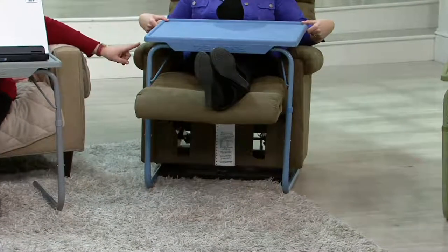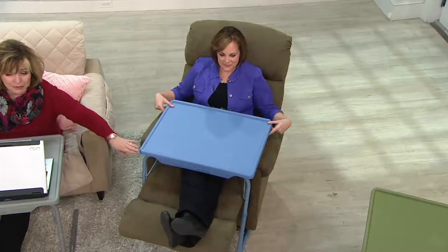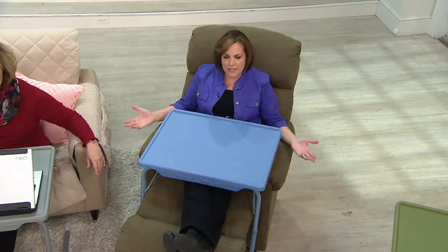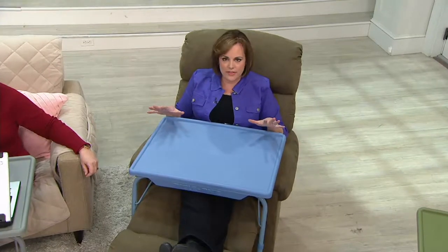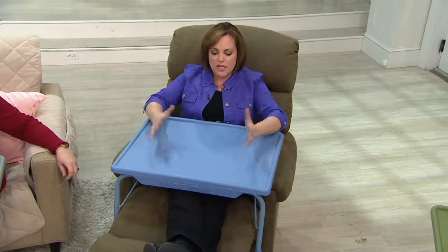Diana has jumped over to the Lazy Boy recliner to show something really neat we discovered. When your chair is reclined with your feet up, you can still slide the TableMate right up to your tummy and eat your meal. That's what makes it so functional — whatever your comfortable chair is, wherever you want to relax and have things at your fingertips, this XL with 57% more space is going to do it.